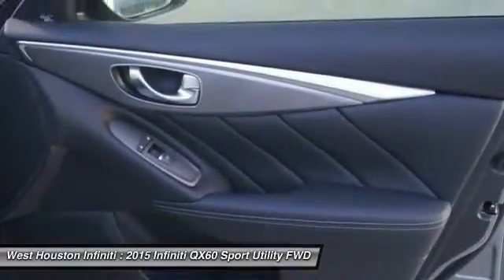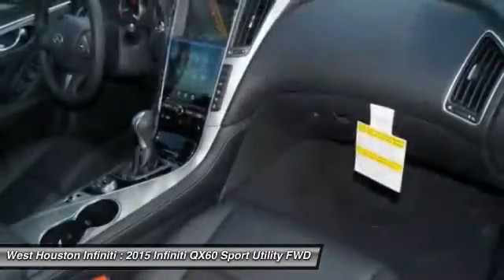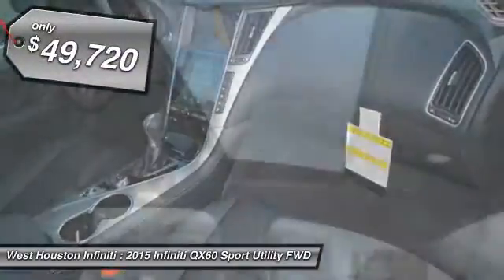The QX60 offers extremely high levels of safety, all with a sleek new design, and is priced below $50,000.